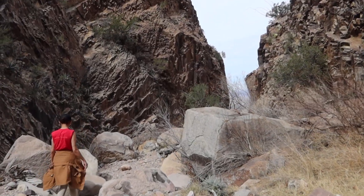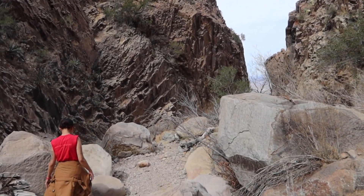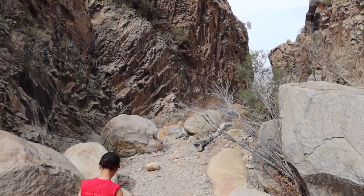We are almost there. You can see the opening that they call the Window. It looks out onto the Chihuahua Desert.